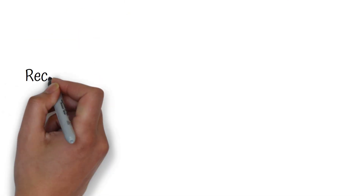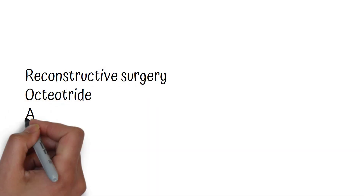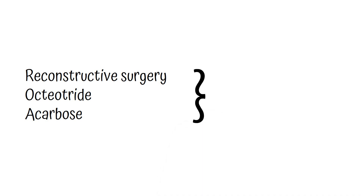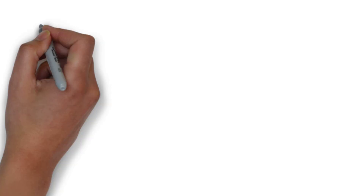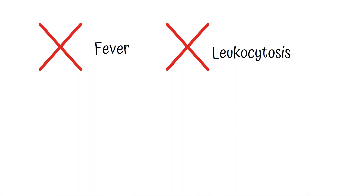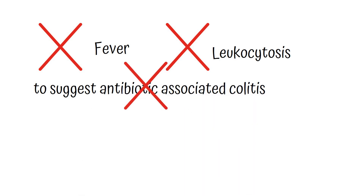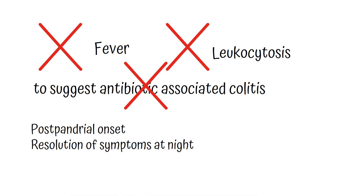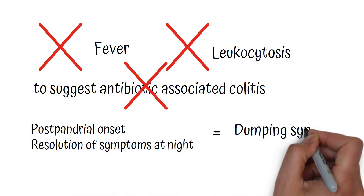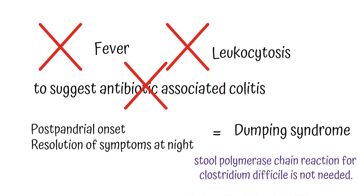Now let's look into the wrong options. Options one, two and five — reconstructive surgery, octreotide and acarbose — are used only if dietary modifications fail. This patient does not have fever or leukocytosis to suggest antibiotic-associated colitis. Postprandial onset of symptoms and resolution of symptoms at night point towards dumping syndrome; therefore, doing a stool polymerase chain reaction for Clostridium difficile is not needed.